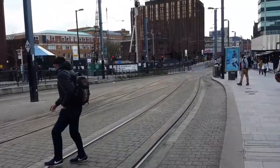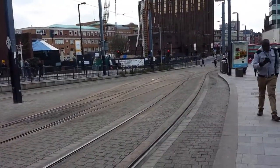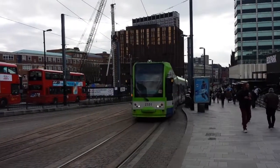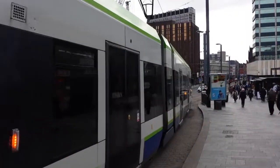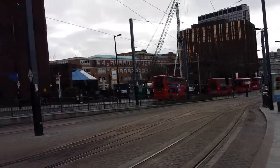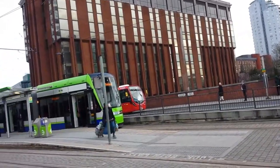I'm going to show you the tram route and I'll be going on it as well. Just waiting for a tram. Here is the Croydon Trams. There's the Wimbledon one. We're going to get the West Croydon one. We're going to go on the interloop for these trams.